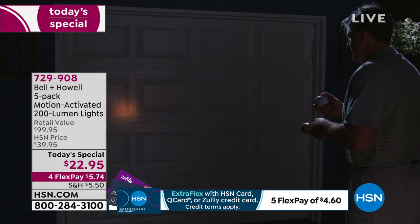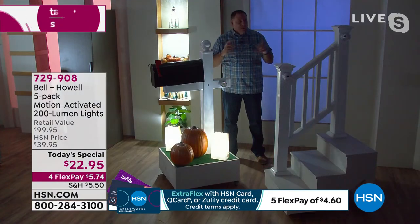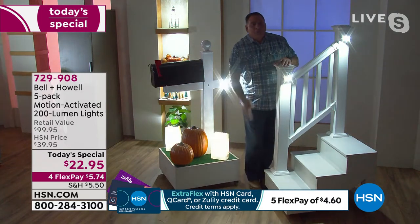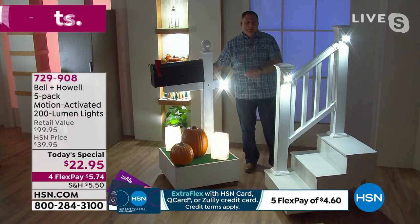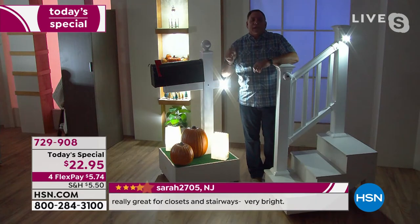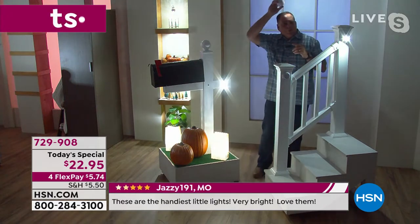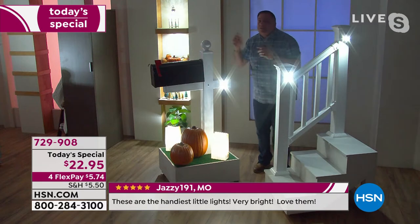You don't realize how bright 200 lumens is until you see it. I've got some on my staircase and on this mailbox. Watch as I move forward — all the lights come on as I approach. The mailbox and luminaries are all lit. You know how many times during the holidays you've seen luminaries on fire because people put candles in them? This is a way safer alternative. And during hurricane season here in Florida, these are some of the best emergency lights — Kelly and I have sets in our house.